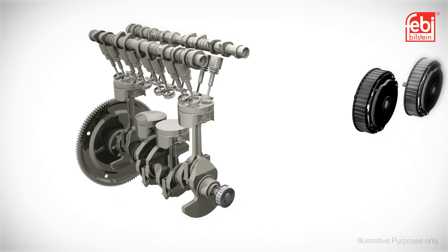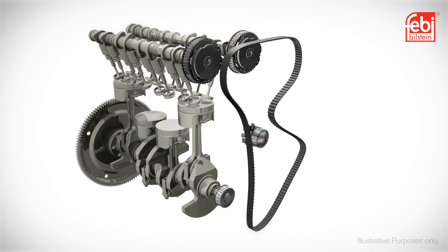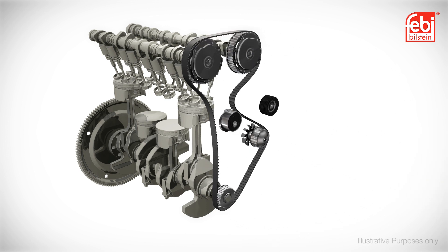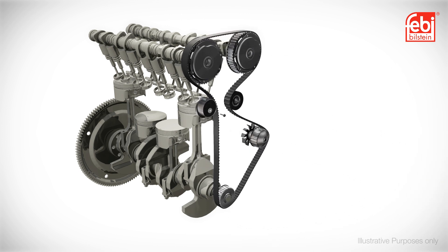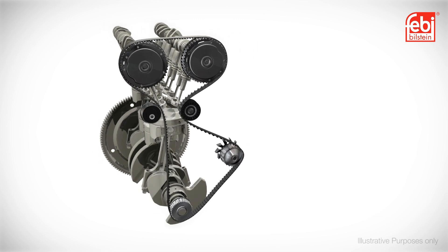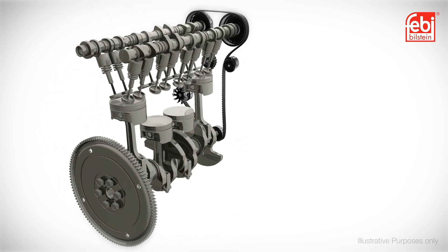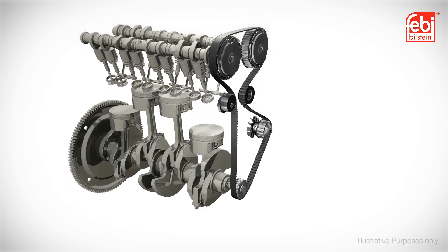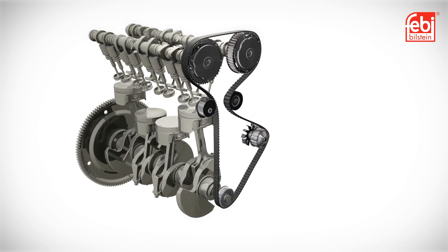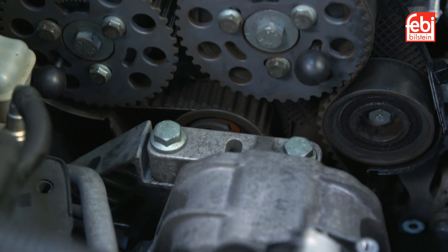The timing belt provides precise synchronization for the rotary motion of the crankshaft, camshaft and any other accessory drives of the internal combustion engine. This in turn controls the opening and closing of the intake and exhaust valves and the precise fueling of the engine, which is essential for accurate timing, efficiency and durability. This key engine component requires replacing at required service intervals to prevent failure and consequential engine damage.